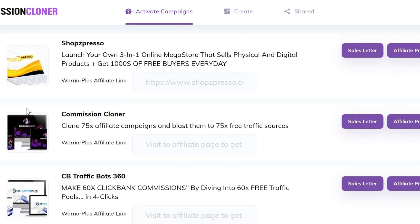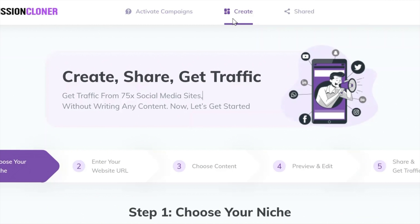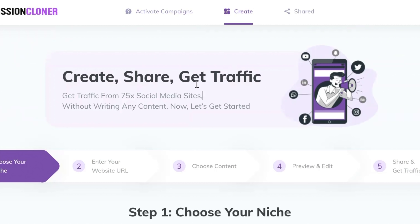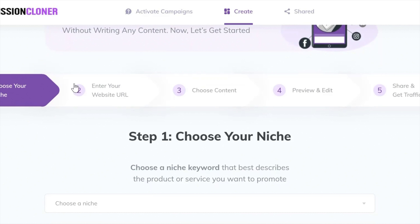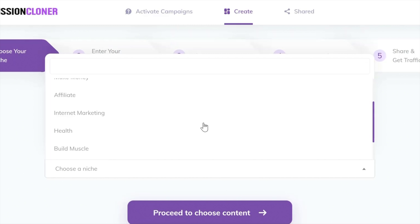I hope you understand the power of this. All you're doing is cloning it, copying it — it's already been done. You just put the links in, click a few buttons, send out a few tweets and Facebook posts, and start building up that traffic. It really is that simple. Now I'm going to hand you over to the Commission Cloner team and let them show you the walkthrough of this product. I want you to see just how easy it is.